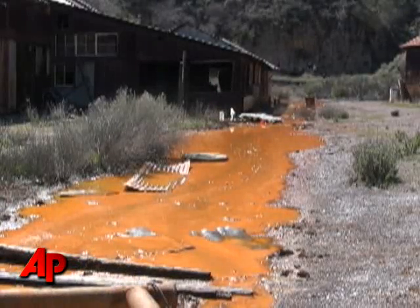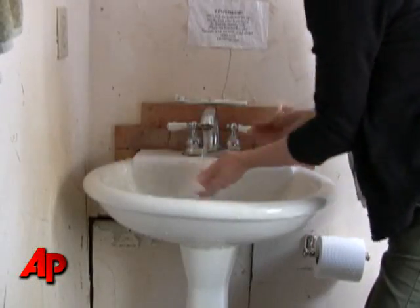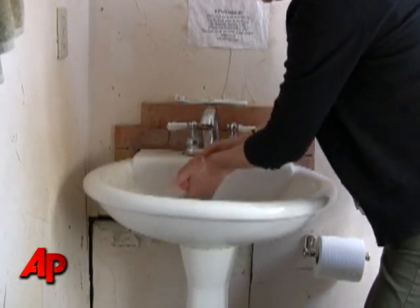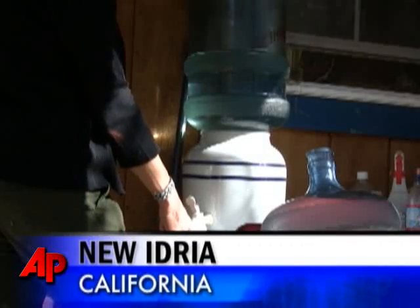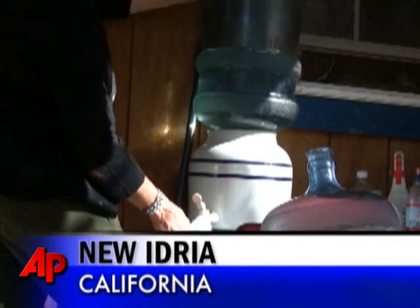It's hard living up here. It's very hard, because this water is harsh on the human body. Normally it comes out a little peach color. It's harsh on your clothes. It's harsh on every aspect of your life. We have to haul in our water in five-gallon jugs.